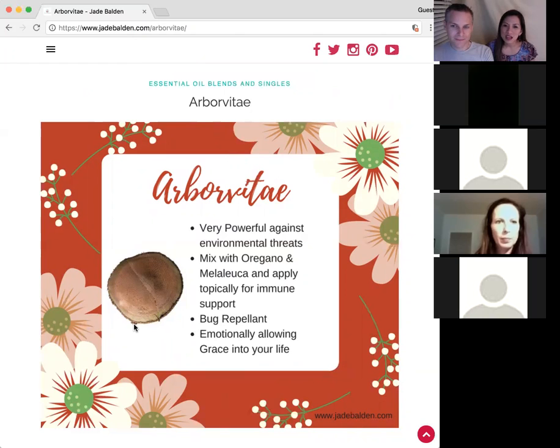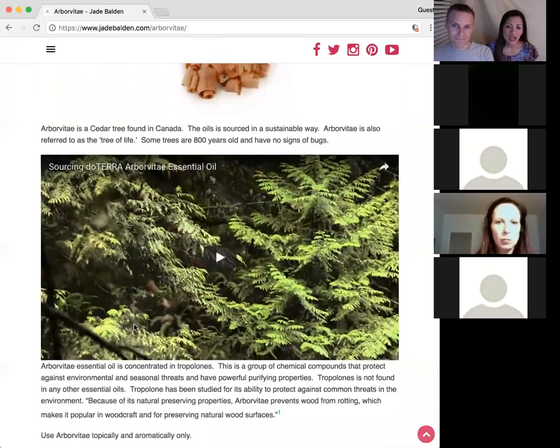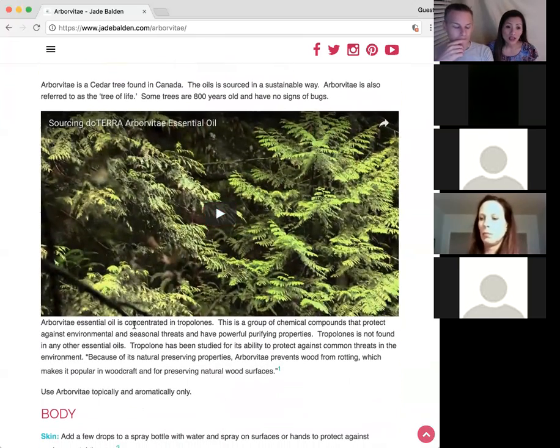Arborvitae is like a cedar-like, cypress-like tree in Canada. doTERRA is sourcing this in a very sustainable way — they're clearing out the forest floors, basically, and reusing the wood chips to make very pure essential oils. These oils protect the trees so well that some of them, even if they're 800 years old, still show no signs of bug damage or decay.